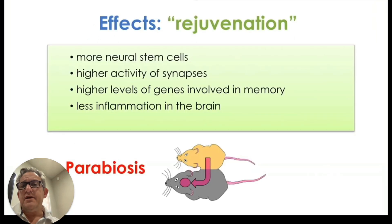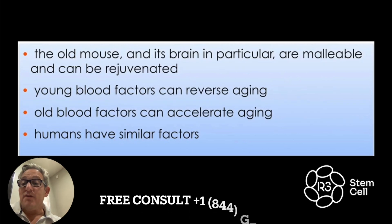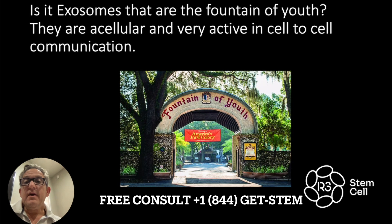When you look at the effects of the young blood, or the exosomes, it created more neural stem cells, higher levels of synaptic activity, higher levels of genes involved in memory, and less inflammation of the brain. That combination led to much higher brain function in the mice, and it has those same effects in humans. The old mouse and its brain are malleable and can be rejuvenated. Young blood factors can reverse aging. Old blood factors, on the other hand, accelerate aging. So, is it exosomes that are the fountain of youth? That is the thought process.